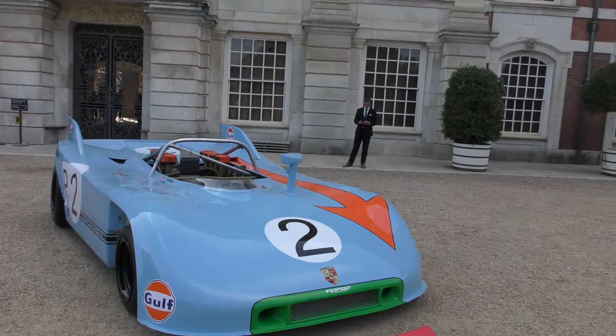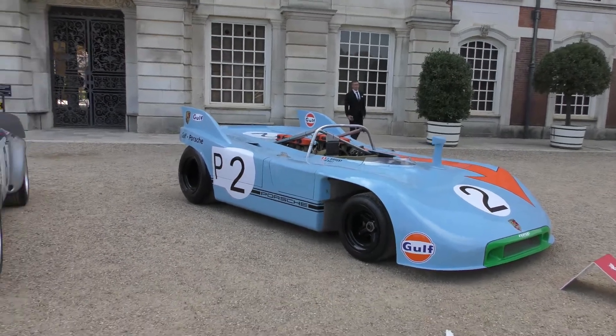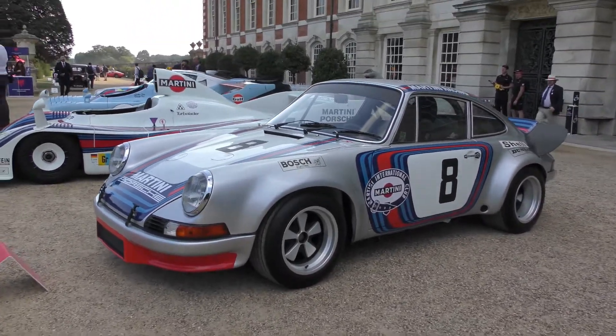It's a 1971 Porsche 908/3. Beautiful. 1973 Porsche 911 Carrera RSR.